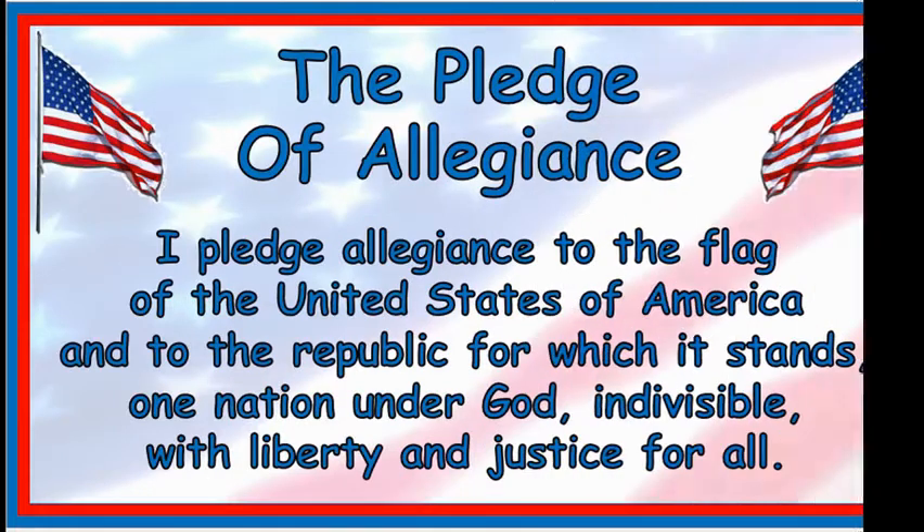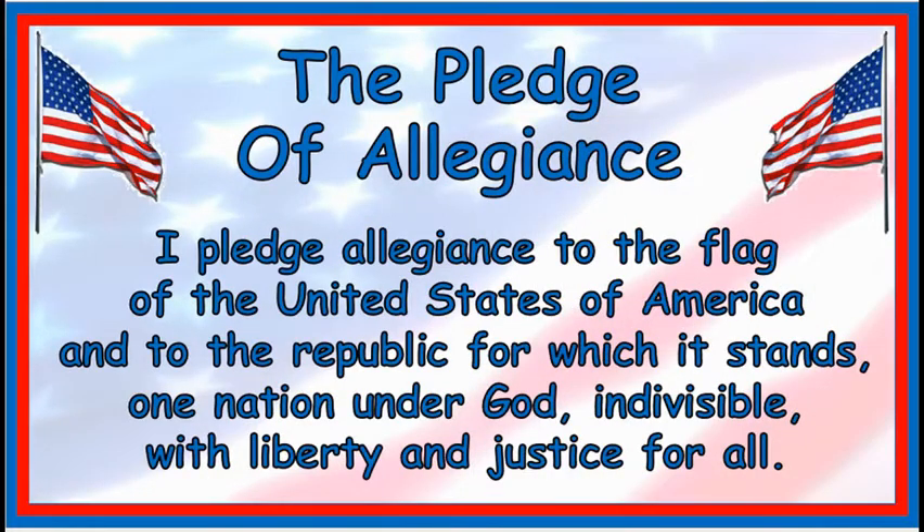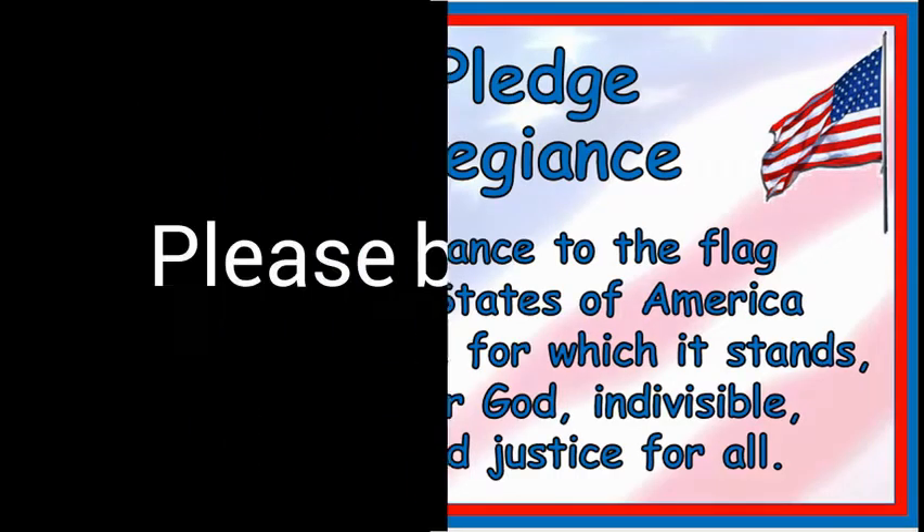Please stand for the Pledge of Allegiance. I pledge allegiance to the flag of the United States of America, and to the republic for which it stands, one nation, under God, indivisible, with liberty and justice for all. Please be seated.